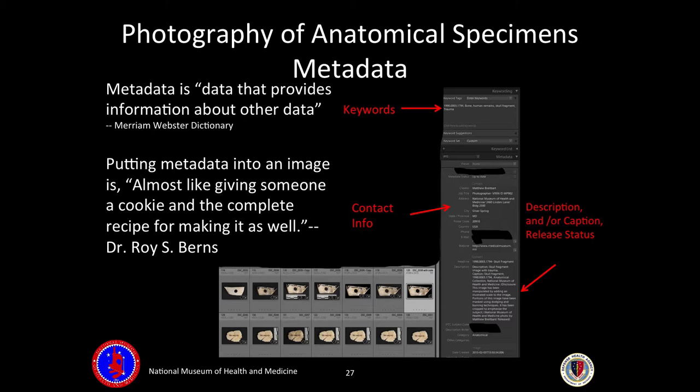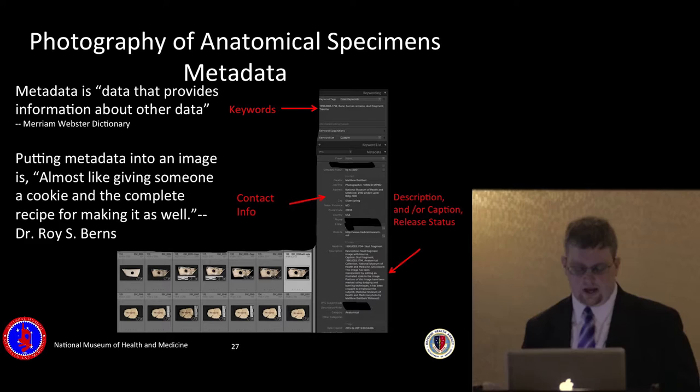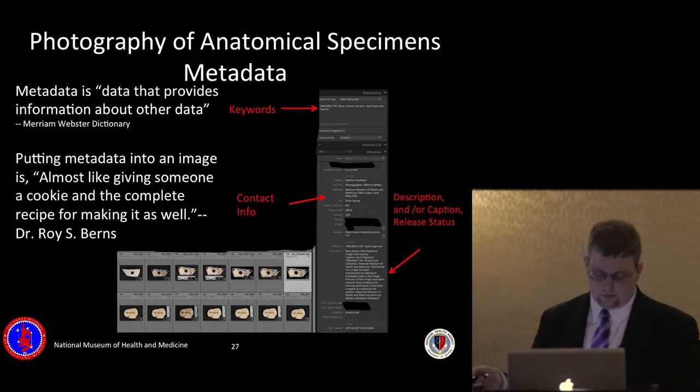There are two different kinds of metadata. EXIF data is made by the camera or scanner — that's your technical data: shutter speed, aperture, ISO from your capture device. And then there's IPTC metadata, which is user-defined data.